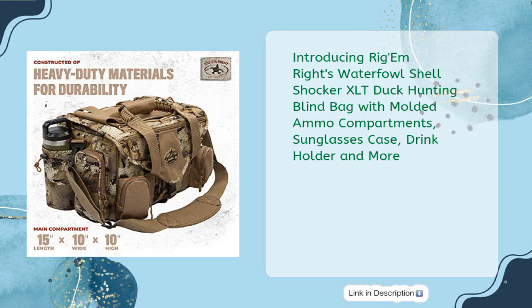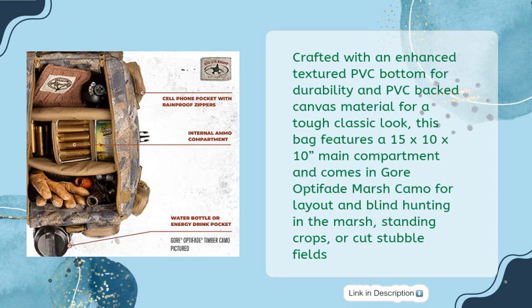Introducing Rigam-Rite's Waterfowl Shell Shocker XLT Duck Hunting Blind Bag with Molded Ammo Compartments, Sunglasses Case, Drink Holder and More. Crafted with an enhanced textured PVC bottom for durability and PVC-backed canvas material for a tough classic look, this bag features a 15x10x10 main compartment and comes in Gore Optifade March Camo for layout and blind hunting in the marsh, standing crops, or cut stubble fields.